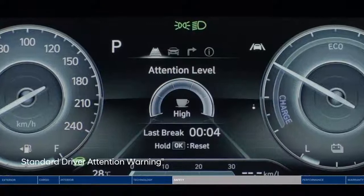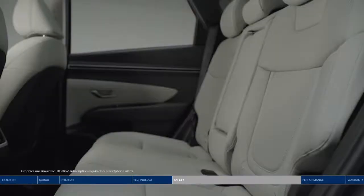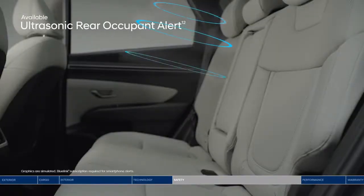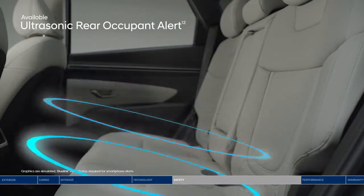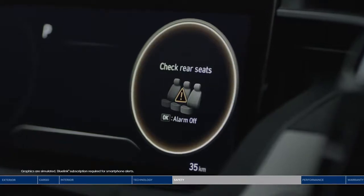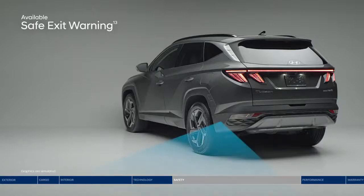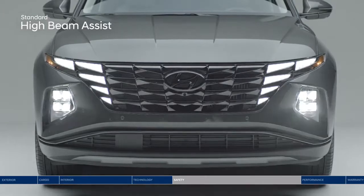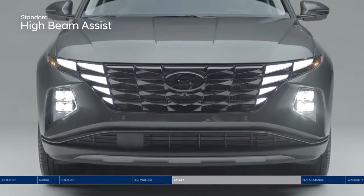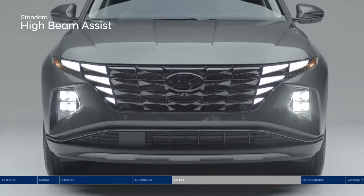Heading out for a long drive? Driver Attention Warning monitors signs of driver fatigue and can suggest taking a break. Ultrasonic Rear Occupant Alert is designed to help prevent children and pets from being accidentally left behind. Ultrasonic sensors monitor the rear seats and sound the alarm, as well as send an alert to your smartphone through BlueLink when movement is detected. Safe Exit Warning warns passengers with an audible alert to help prevent them from stepping out into oncoming traffic. High Beam Assist detects oncoming traffic and automatically toggles between high and low beams, always keeping your path ahead well lit.